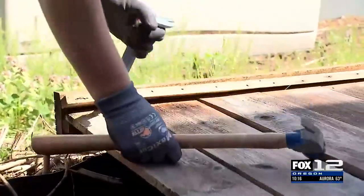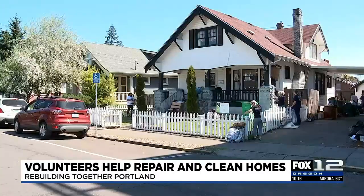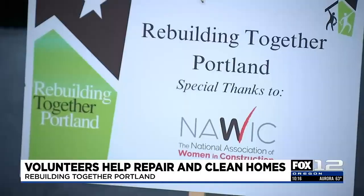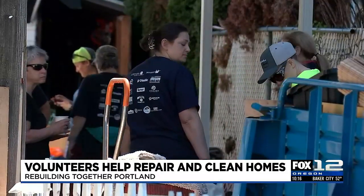Welcome back. Some homeowners in northeast Portland got a big helping hand today for some major spring cleaning. The group Rebuilding Together Portland, along with volunteers from other agencies, brought out the tools and the paintbrushes to help repair over two dozen homes for low-income homeowners.